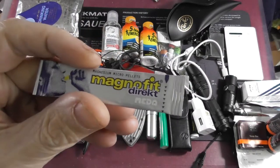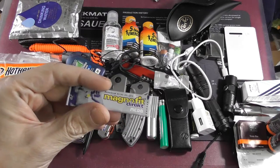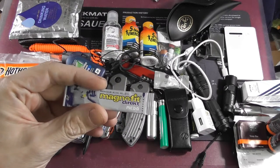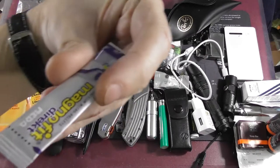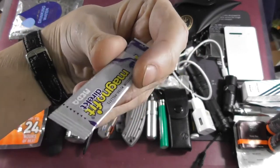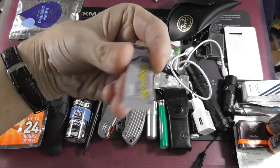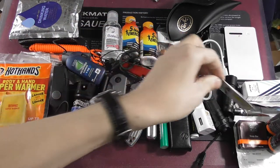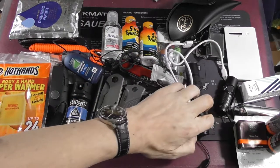A few things fell down earlier because I've had this set up all day. I filmed the German version earlier and then forgot about it and fell asleep. Some of those are magnesium powder — you just swallow it and it gives you your daily ration.